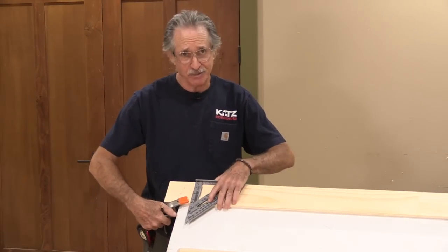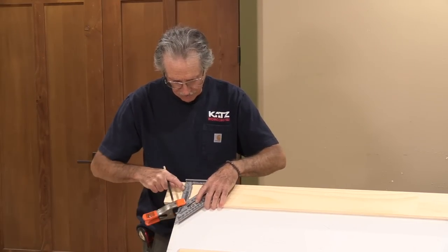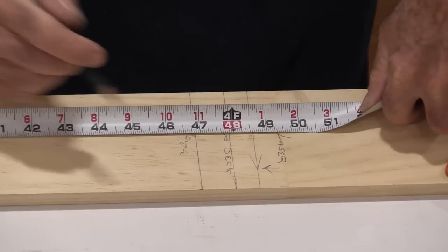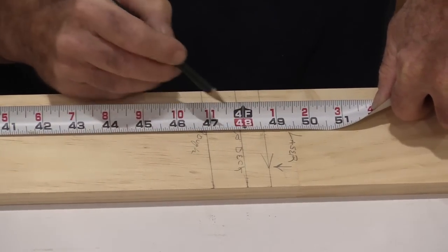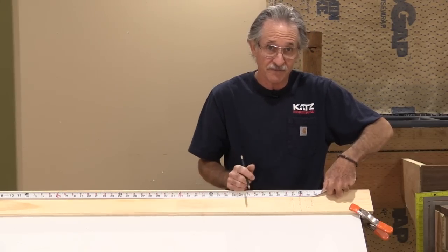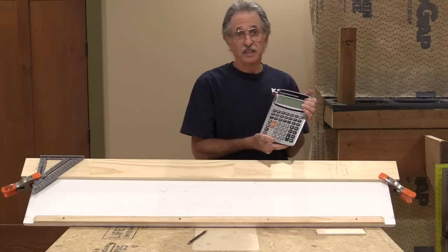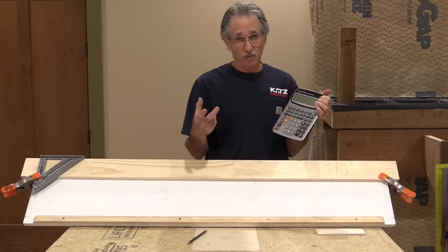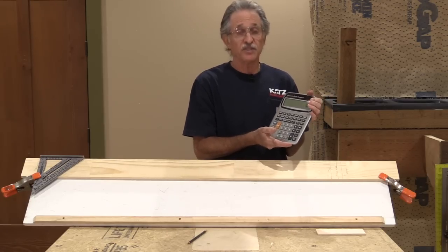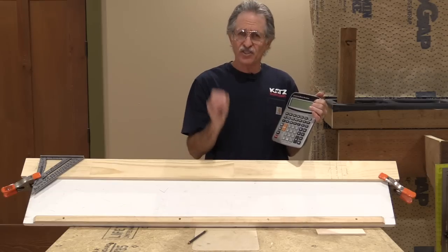So now we're going to turn to a calculator. This is my desktop construction calculator. Most of you should have a calculator on your phones too, or a smaller construction site type calculator. If you don't have a calculator, get one — this is a tool you absolutely have to have. I'm going to demonstrate using this calculator why it's so important, and it's not just for stair layout.